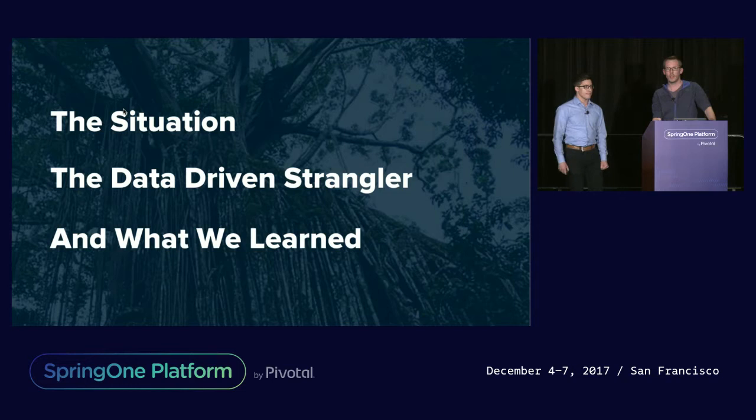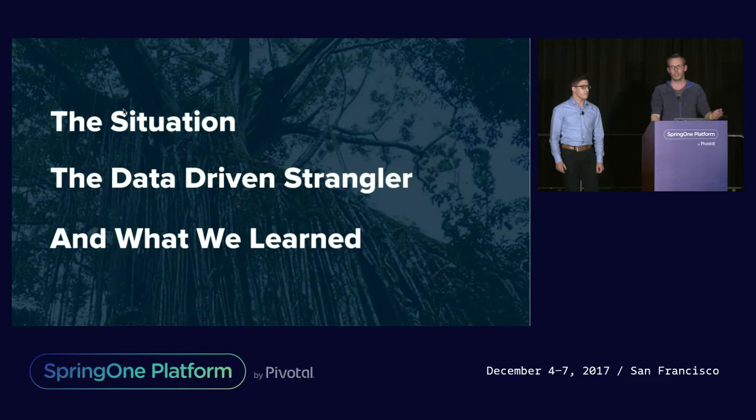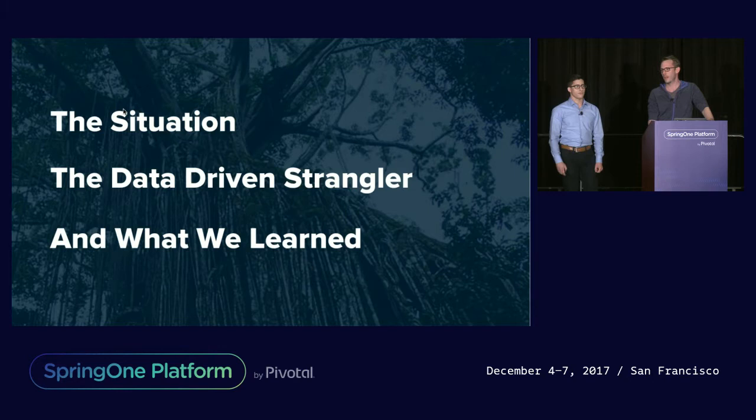David and I will be presenting a case study on how we approach a pretty common technical challenge in the enterprise today: how to incrementally and with minimal risk perform a legacy monolith application rewrite to take advantage of modern architecture and cloud infrastructure, as well as building out new business features. We'll provide an overview of our product, the challenge we found ourselves in, how we pivoted to a data-driven approach, steps on how we executed this, and we'll wrap with some key learnings. I'll primarily talk to the product management aspects and David will talk to the implementation and engineering components.